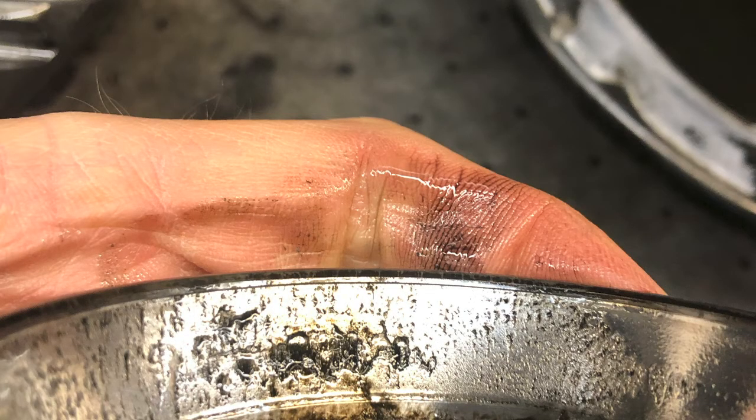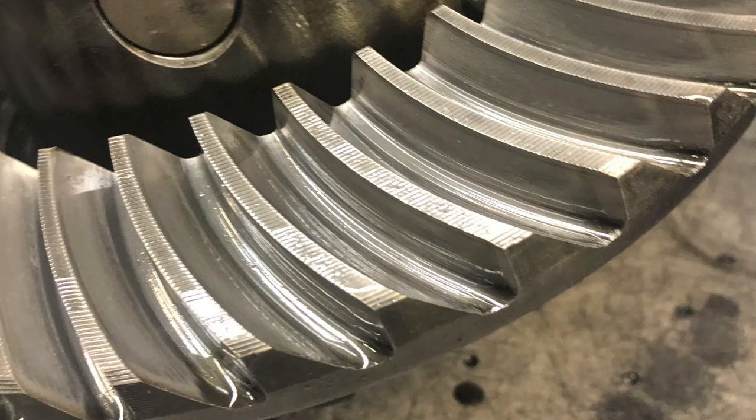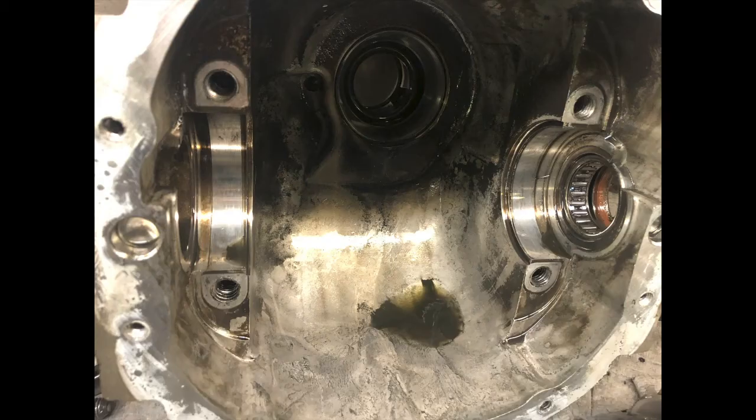Looking at these carrier bearings, we're going to need new bearings throughout the front differential. It's also a good idea to replace the pinion bearings because we do have some metal circulating through there. Looking at the ring gear and the pinion gear, everything looks fine — we have a good contact pattern. So basically we're going to recommend a bearing kit and seals, get this all back together, and it should be fine.